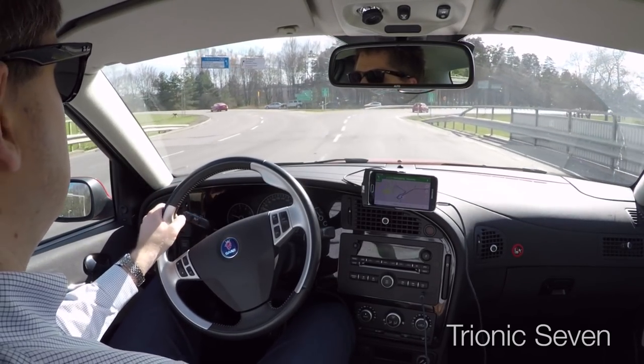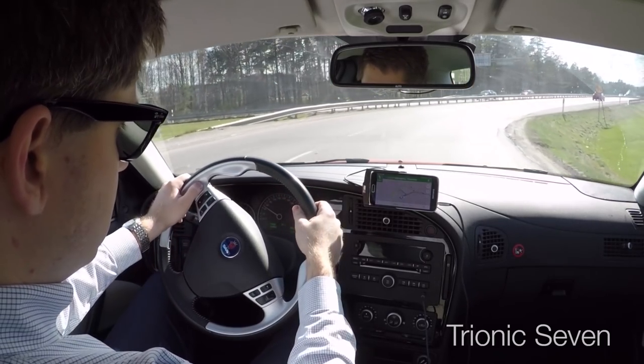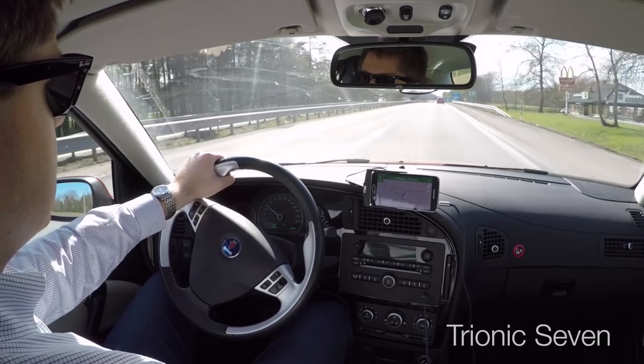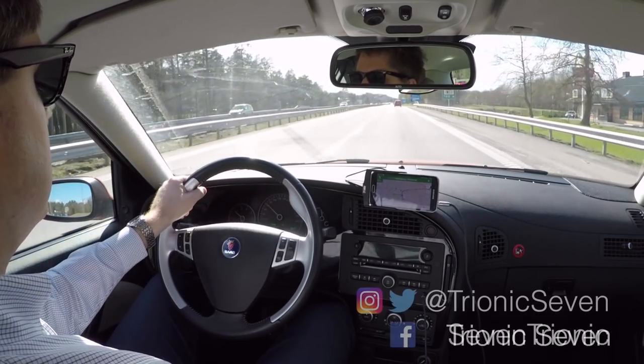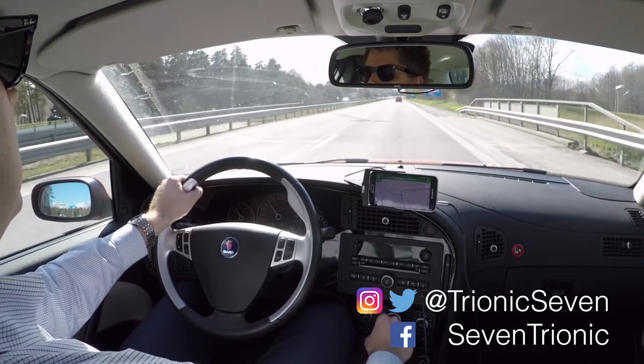For my own part, I'm curious to see what the price is going to be, what the quality is going to be, and what they'll look like. And I guess that's it for this video. Thank you very much for watching Trionic 7. Stay in touch with us on social media, don't forget to subscribe, and I'll see you in the next Saab video.